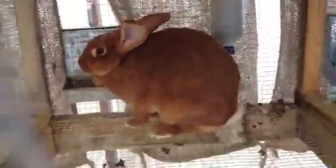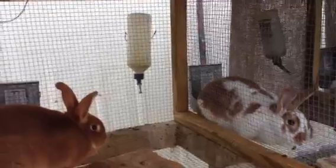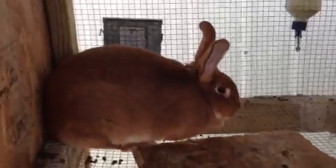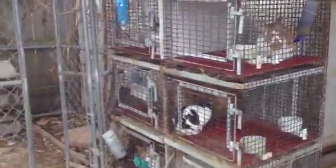Here's a young doe that's about to be bred — a red New Zealand that I raised. Here's the one that just got done raising the 13 — she's getting fattened back up before I breed her back. And then here is another pedigree red New Zealand.